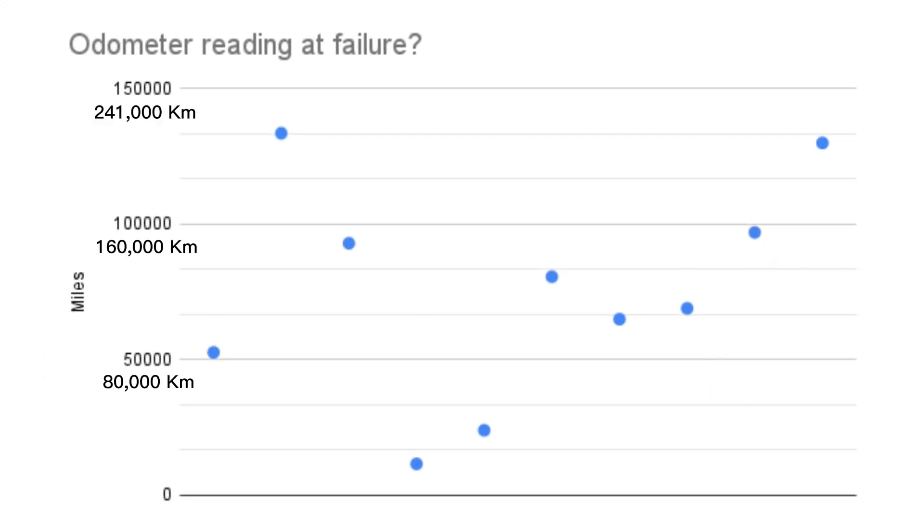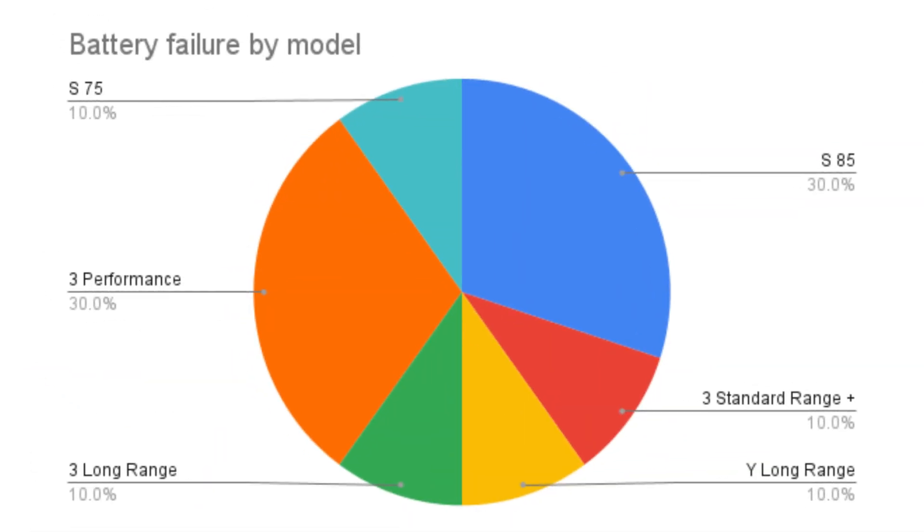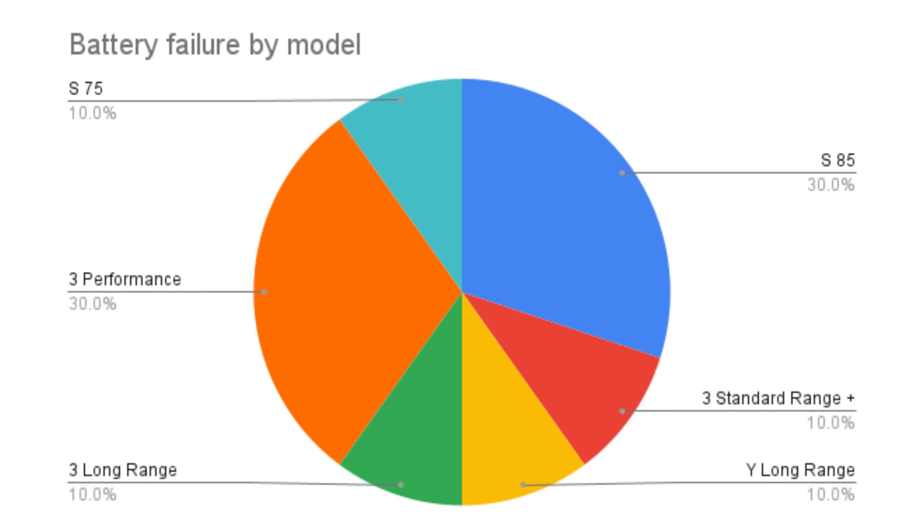Of those 10 battery packs, 80% failed before 100,000 miles. And 60% of those battery failures failed between 50 and 100,000 miles. Drilling down even further into battery failure by model: 30% were the 85 kilowatt hour pack, 10% was the 75 kilowatt hour pack, and the other 60% are some variant of the Model 3 and Model Y.